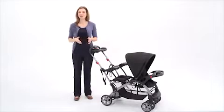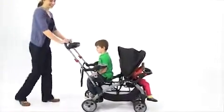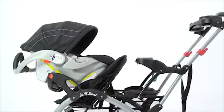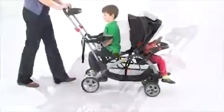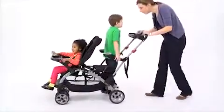The original Sit & Stand Ultra Stroller from BabyTrend provides endless possibilities with multiple strolling options. It's perfect for my kids who are a few years apart. I like that I have the option to place my newborn in the front or back, and my older child can sit or stand in the back on the platform or padded jump seat.